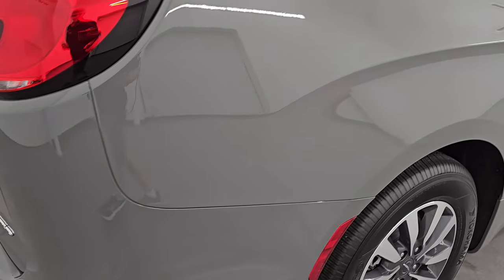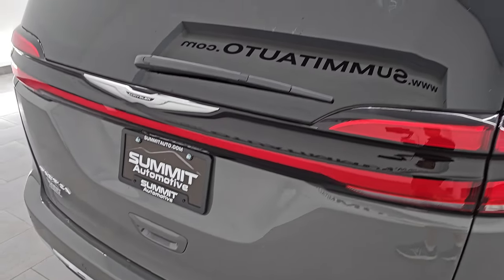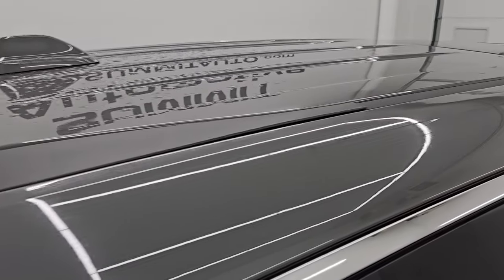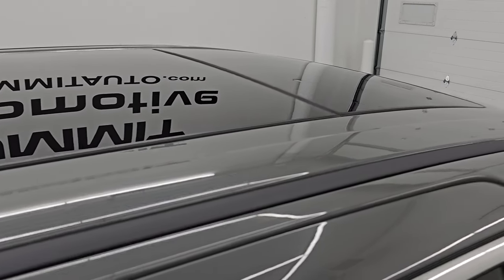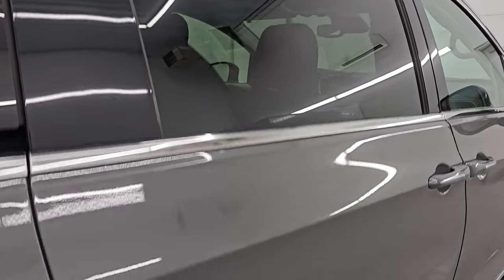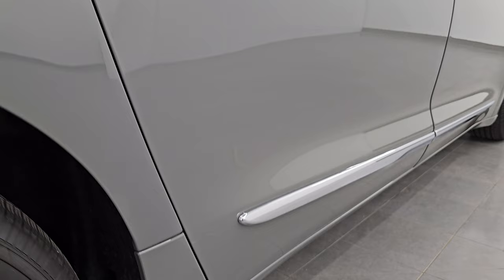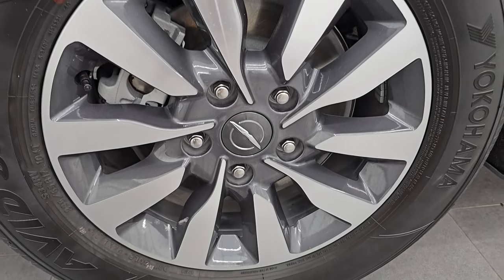I take these HD videos so if you are far away or even if you're close by and just cannot make the trip down but you're still interested in purchasing the vehicle, you can see the vehicle, hear the vehicle, and have confidence in what you're looking at before you even get here — so there are absolutely no surprises and you can make a smart and informed buying decision. Now, if this video helps you make that buying decision, let your salesman know that you saw the video, that it was helpful, that Brett sent you.